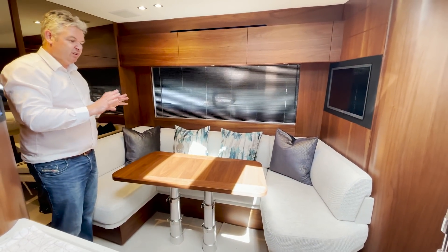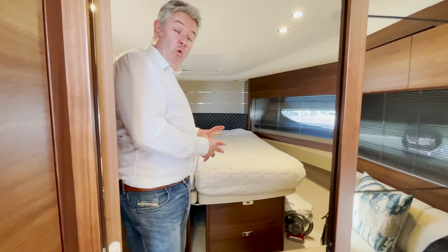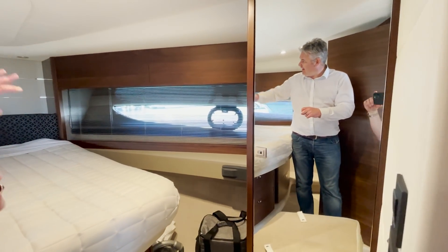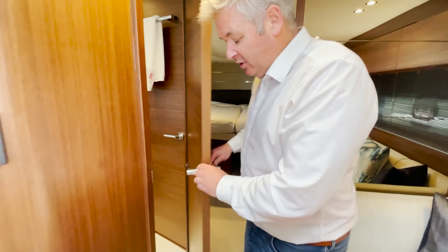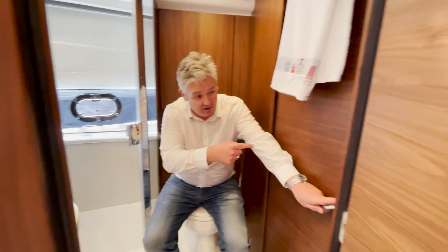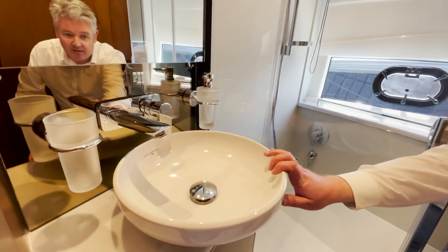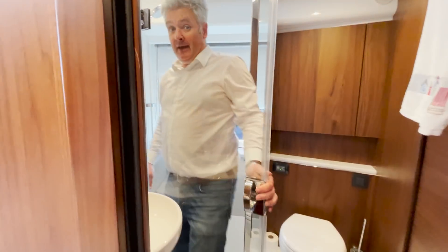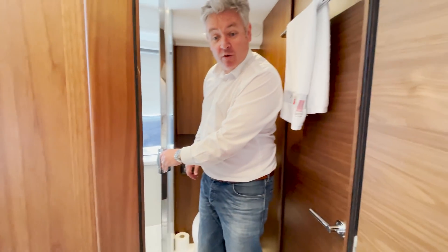This table here converts down to make another berth, so this is an occasional berth in addition to the two cabins. The forward cabin has scissor berths — I won't spend much time in here but it's got a lovely wardrobe, air conditioning, loads of light, and really nice details. There's also a little bathroom here, which can be used as a day head or as the ensuite for the forward cabin. Look at that beautiful little sink with loads of storage underneath. Big shower — I think it's even big enough for me.